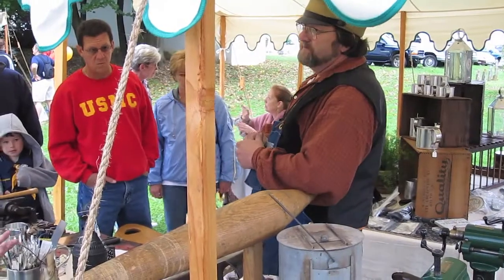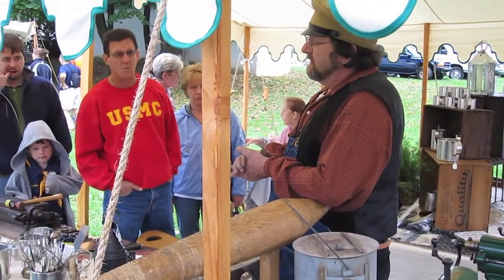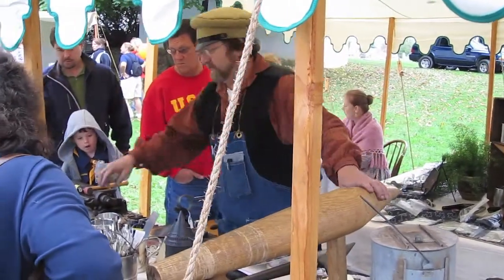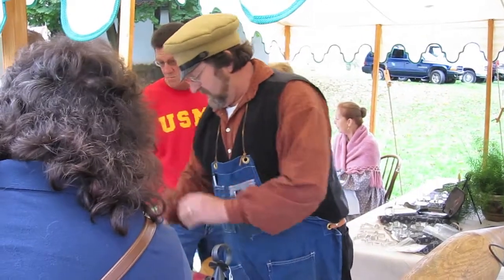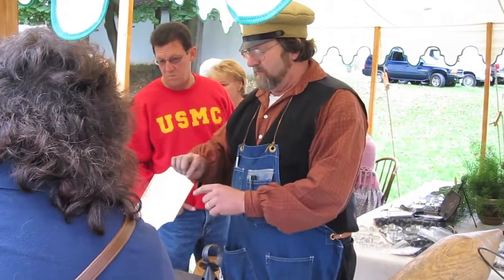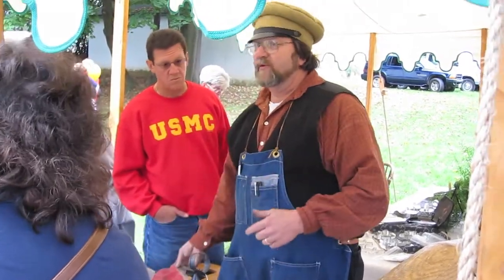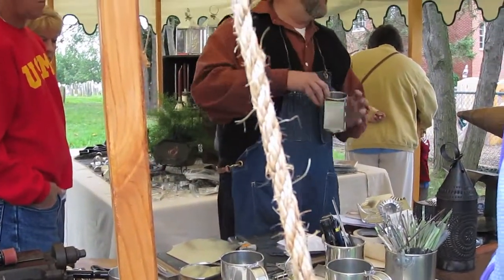They've even got a tin smith here. That's why I put the cups out — this is so good. It's done by holding this procedure in curling, and that machine is called a bar folder. I take the edge and take out the roughness and sharpness.